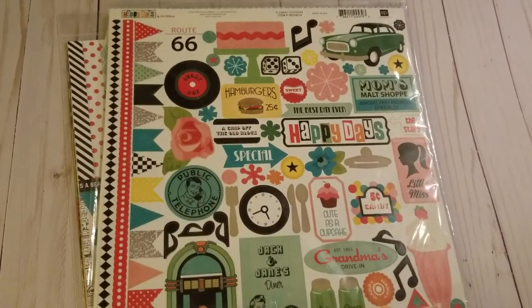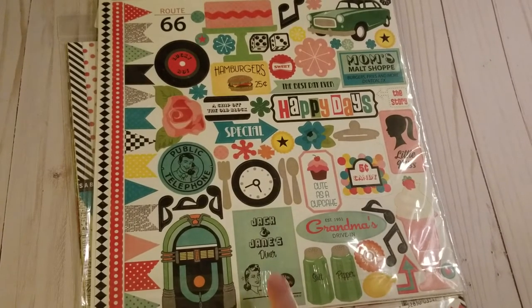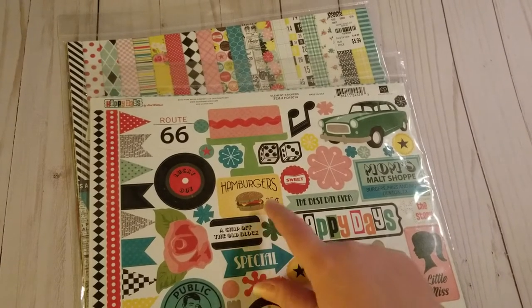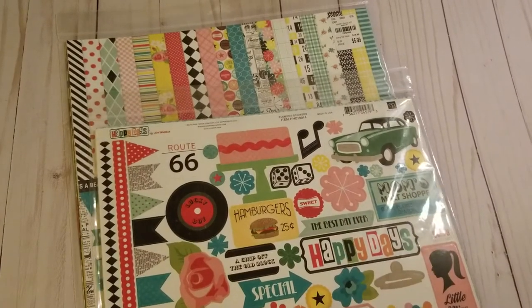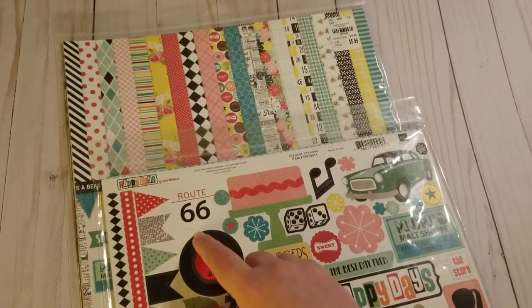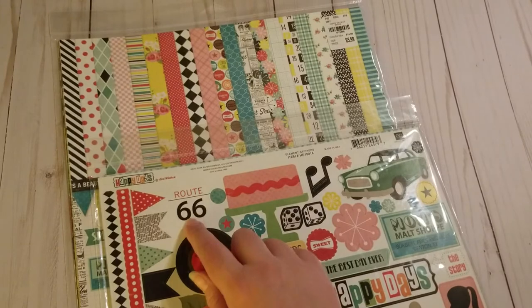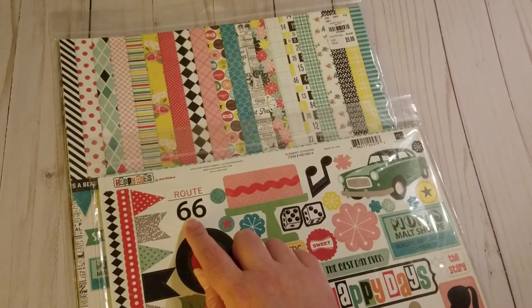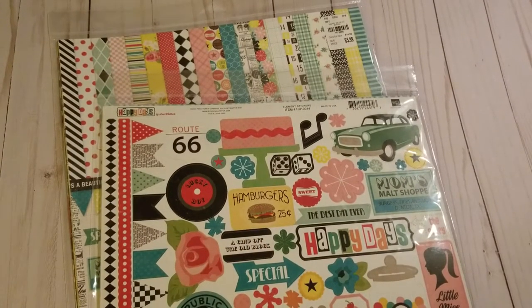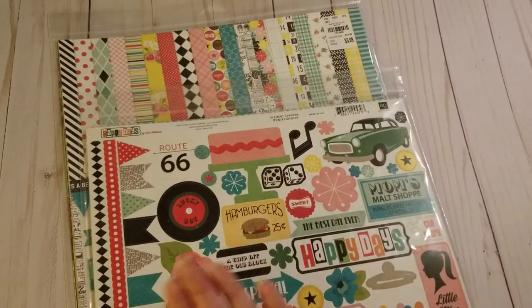Let's take a peek inside. First we have this sticker sheet — we've got the Jukebox, the little diner menu, Happy Days. We'd love to find a 25-cent burger these days! Dice — you've got to have those little fuzzy dice hanging from the mirror. Route 66. I've been down there and it's kind of sad — you go into these towns that were on Route 66 and you wonder what they were like in their heyday. I thought this was super cute.